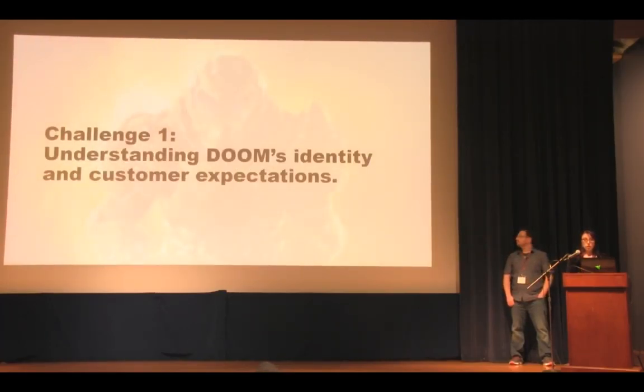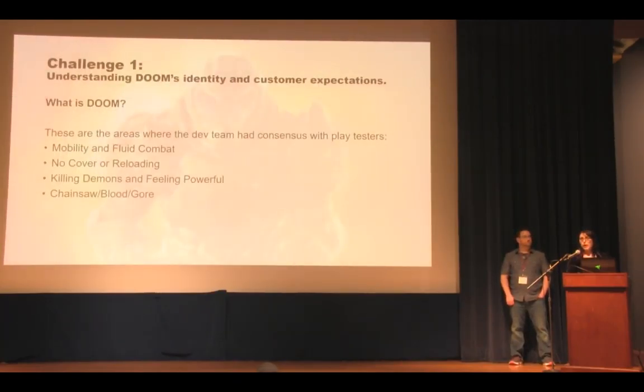When we ask ourselves what Doom is, it's a game about mobility. It's known for being fast-paced, having fluid combat — there's no cover, no reloading, no hesitation. You kill demons with guns and occasionally a chainsaw. Both our testers and our team had consensus on that — we agreed, that's what Doom should be.